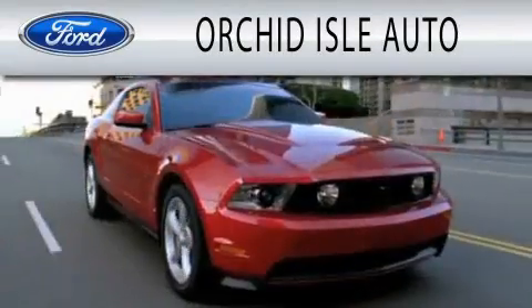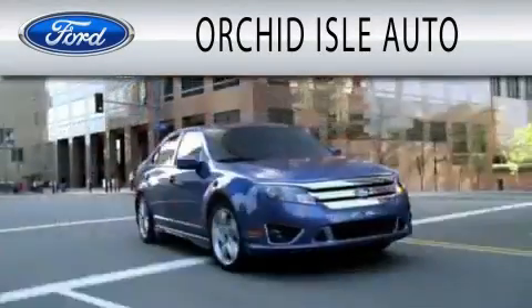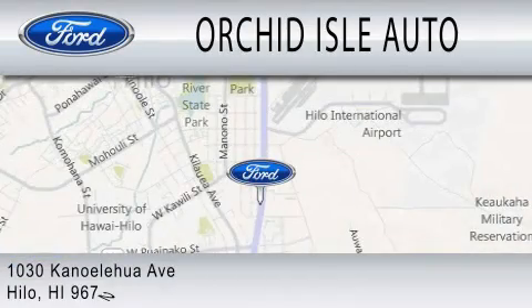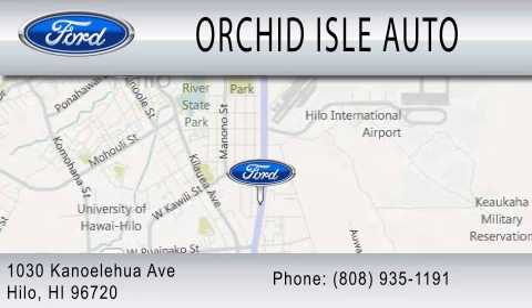Orchid Isle Auto is dedicated to doing everything possible to ensure that the experience you have selecting your next vehicle is as pleasant as possible. We are located at 1030 Kanoelehua Avenue in Hilo.